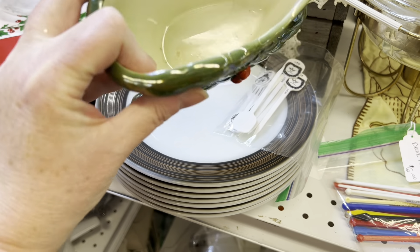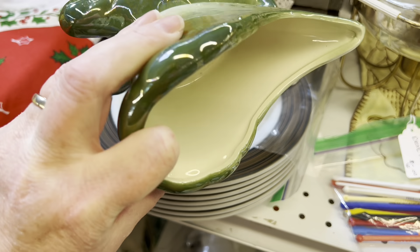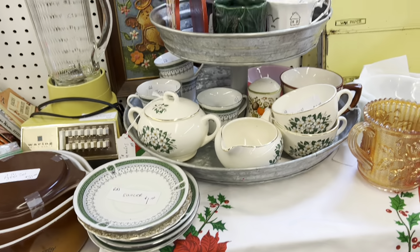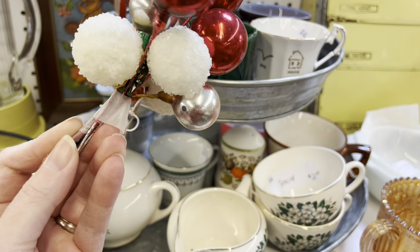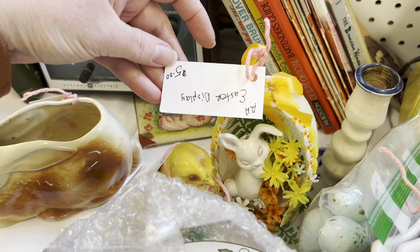Then you got this Luster Ware tray for seven. Not sure who makes it. I saw some Easter stuff over here. Oh, what is this? Vintage pick. Five dollars. I love that. Tacky Easter for five dollars.